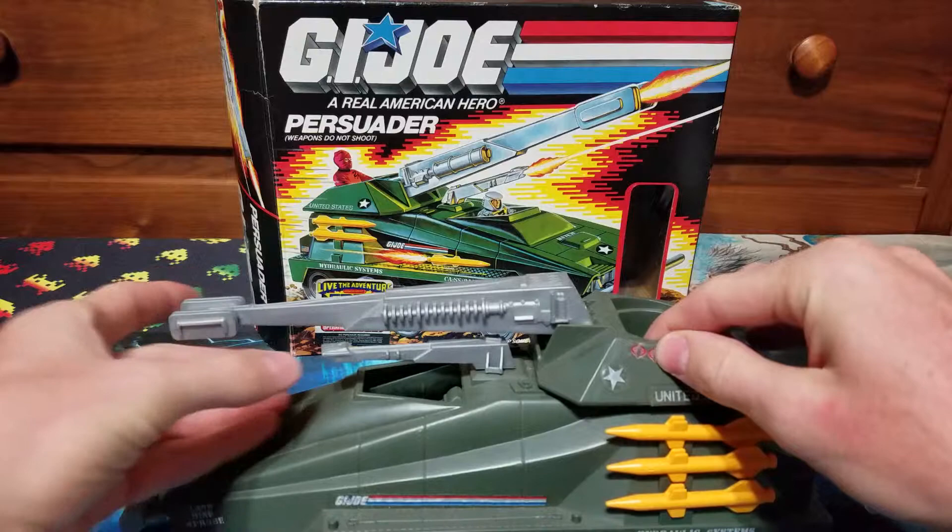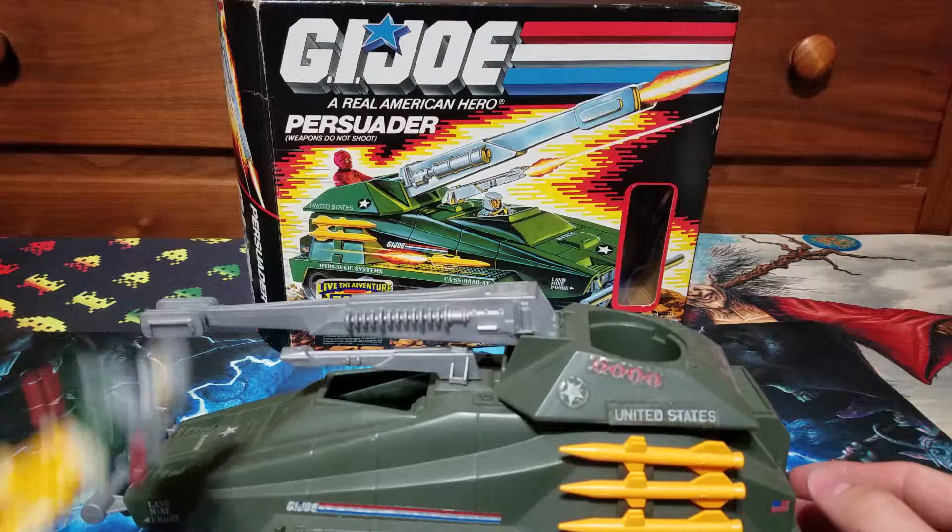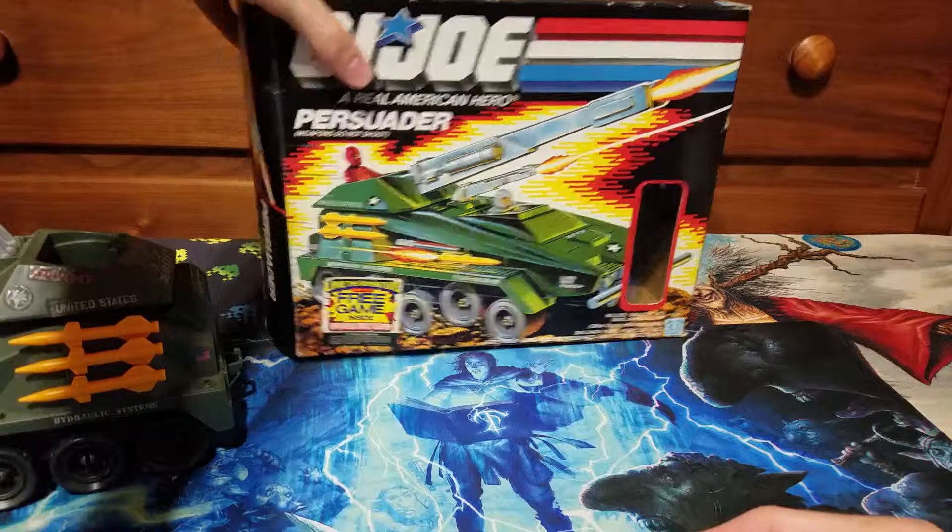The Persuader is in really good condition. Rolls nicely, wheels all work, and all the missiles and guns were intact. I am missing the pistol for Backstop though — I'll see if I can pick that up separately.